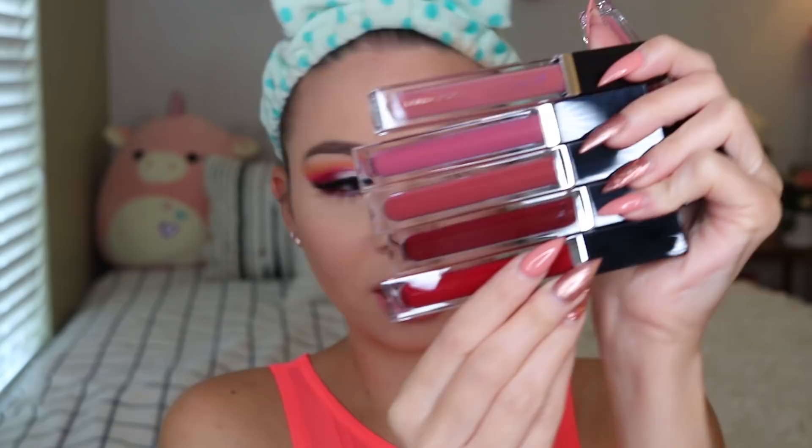I have on the new Sigma Liquid Lipsticks. It's like a mousse-y texture when you put it on, but it's definitely drying down. I swatched them for you guys on Instagram stories. This one is in the color Behold, which is this really pretty nude pink — it's definitely lighter on my lips. This is my first time wearing them. They sent over all of their shades — look at them all, they're all super pretty. So excited to put those in more videos.